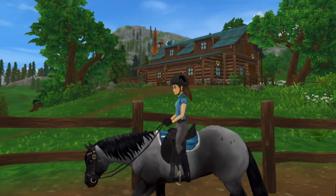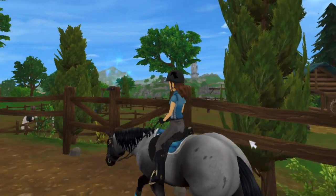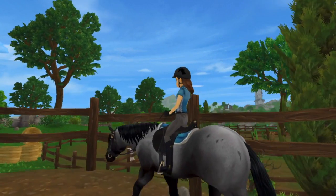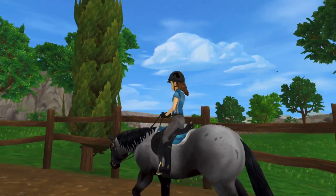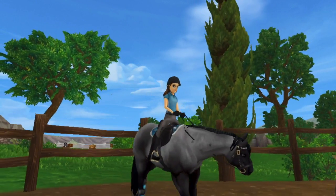I've been trotting for probably a solid 20 minutes. This is my second time riding him at the ranch and my third time riding him ever, and so far he's doing really good.